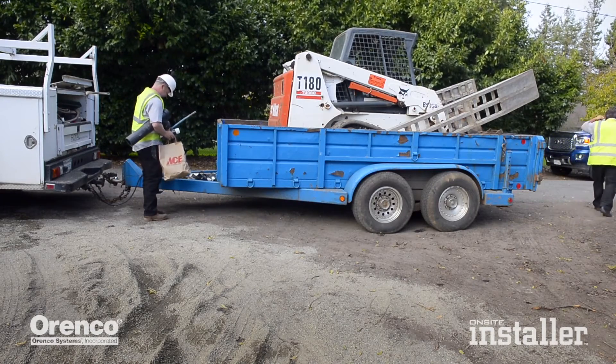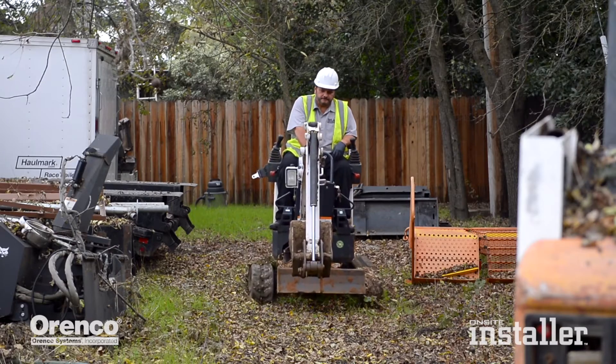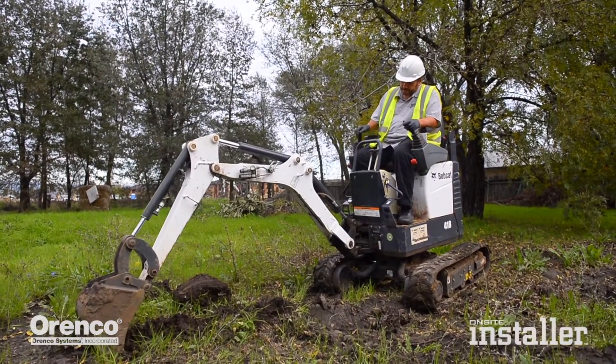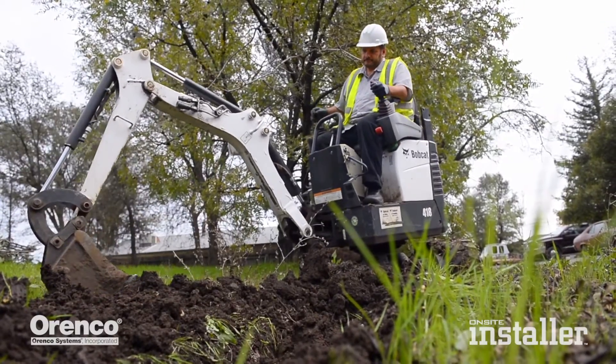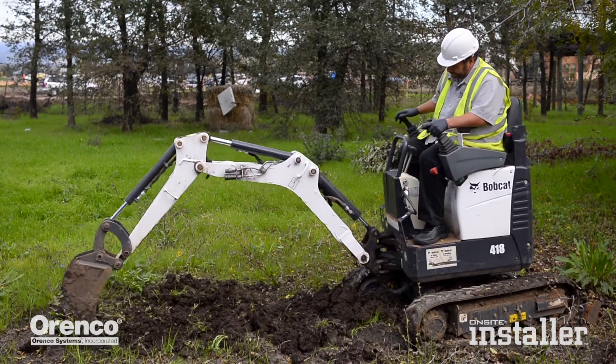On the equipment, we run a lot of Bobcat equipment because it's pretty compact. A lot of areas we have to get into backyards where there's only four to five feet of space on the side of the house, and it's really reliable and very powerful equipment. When I first started using Bobcat equipment, a lot of people thought they were toys, but now a lot of the other installers have them because they really work well.